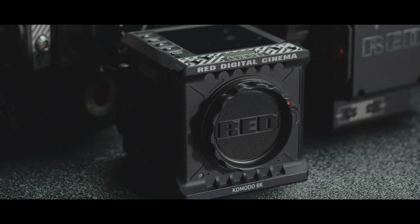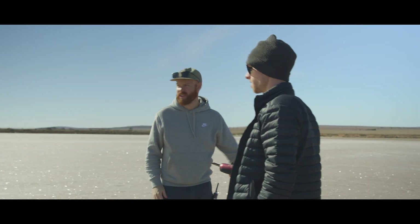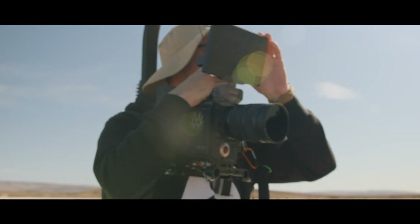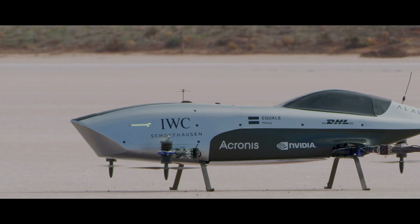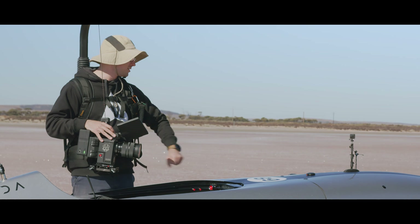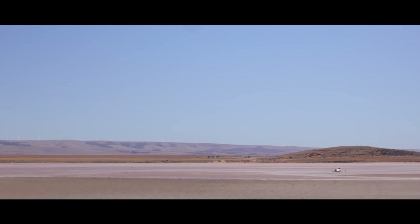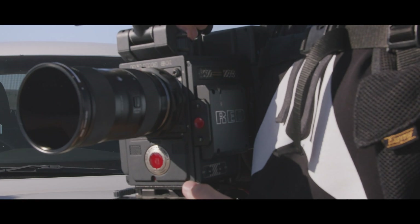The team at Red sent us over a Komodo 6K and the DSMC2 Helium. Shooting the EXA teaser came with its own set of challenges. Given that we were working with an experimental aircraft — one that was still pushing the performance envelope while filming — we had very limited flight time to capture the speeders in flight, so we only had very small windows of opportunity to get the coverage we needed for the teaser.